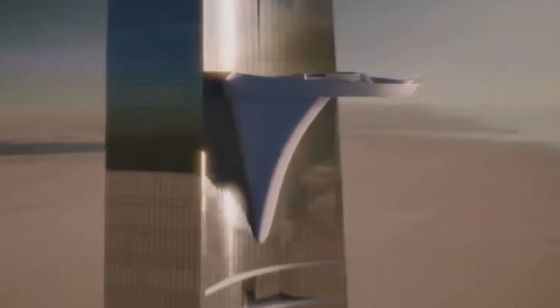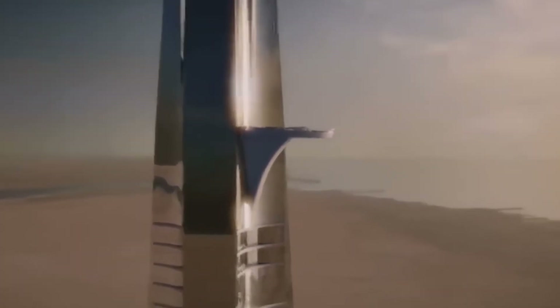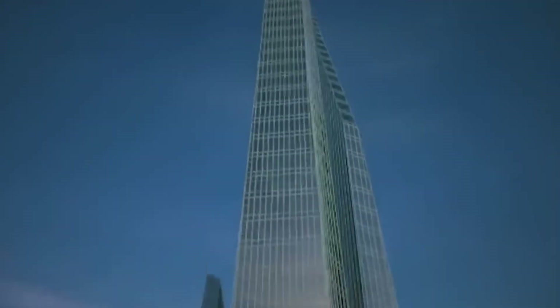The building is designed to flex. At the top, it can sway up to 1.5 meters, which is intentional. Rigid structures in high winds don't survive — flexible ones do.